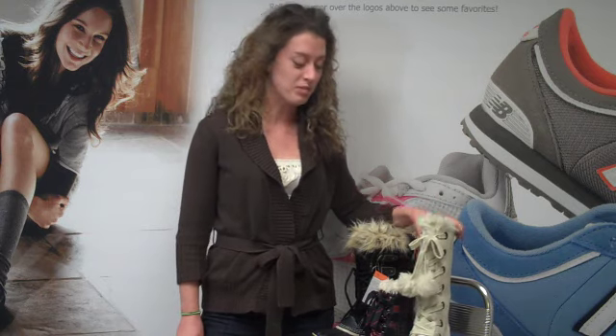Hi, I'm Jen from Planet Shoes and I'm a merchandiser here and I'm going to tell you about fun and fashionable winter boots.